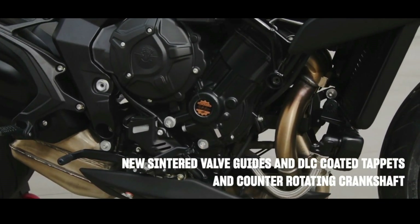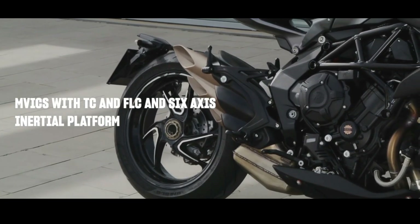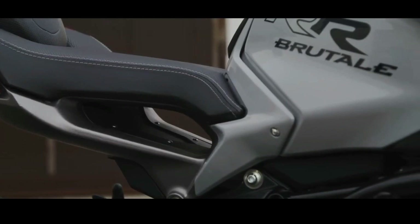The inline three-cylinder engine stands out for its efficiency and performance. With 140 horsepower and 87 Nm of torque, entertainment is guaranteed.